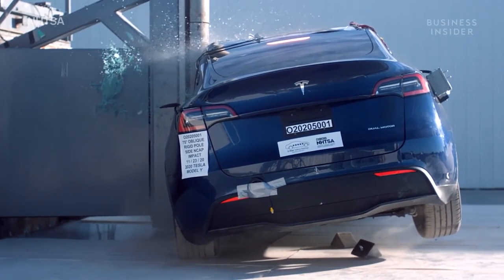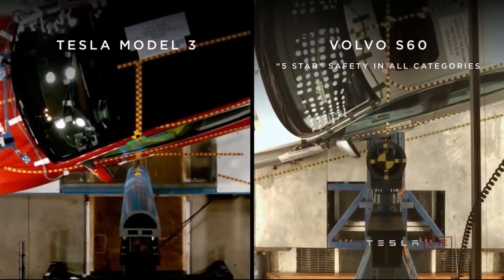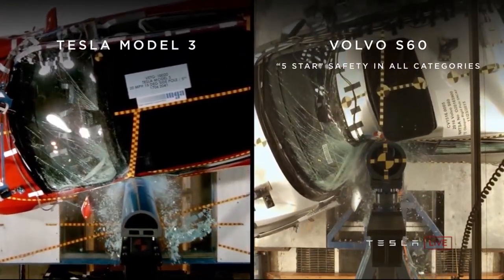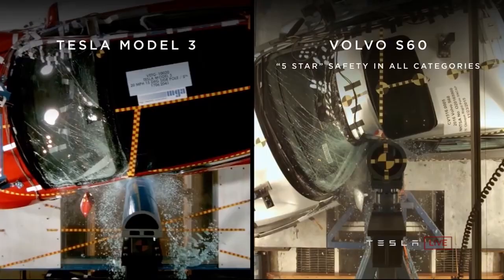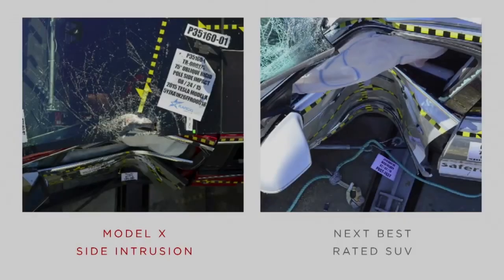In terms of side impact, because we've got the battery pack and the floor pan, you've got this really strong, stiff, rectangular membrane at the base of the car. It really is resistant to side impacts. This is the difference between life and death — this is a really big difference.